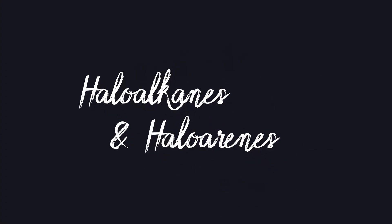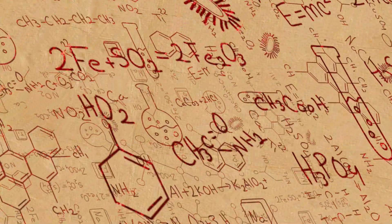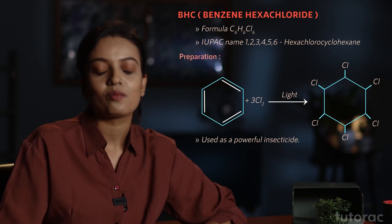So to know about these compounds, welcome to the course on Haloalkanes and Haloarenes. In this course, we'll discuss the methods of preparation of alkyl and aryl halides along with their physical and chemical properties. We'll also go through some important name reactions. Finally, we will discuss an interesting class of compounds with a wide variety of industrial applications — polyhalogen compounds.